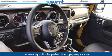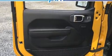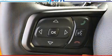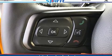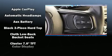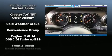Jeep prioritized fit and finish as evidenced by front and rear reading lights, a built-in garage door transmitter, heated seats, front dual-zone air conditioning, power door mirrors and heated door mirrors, skid plates, and one-touch window functionality.